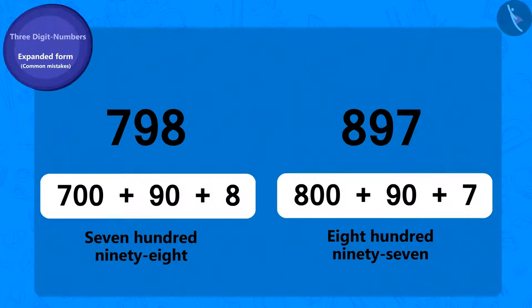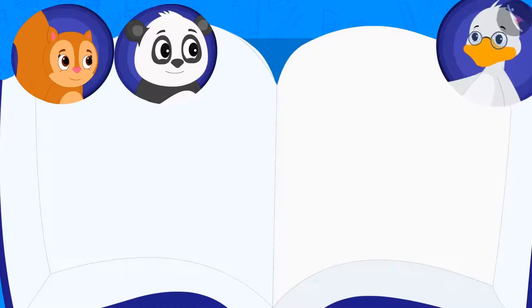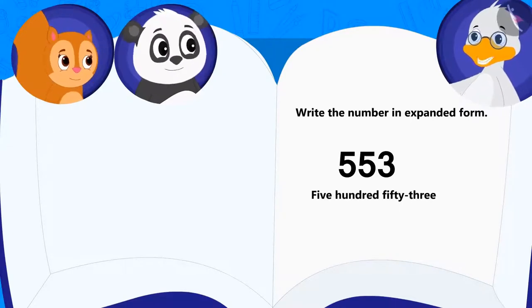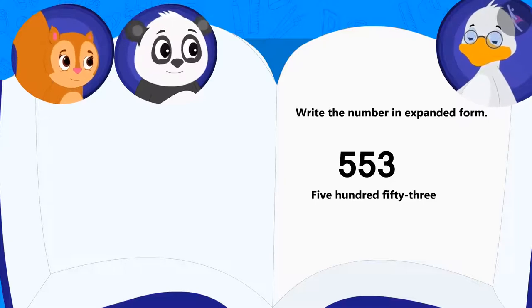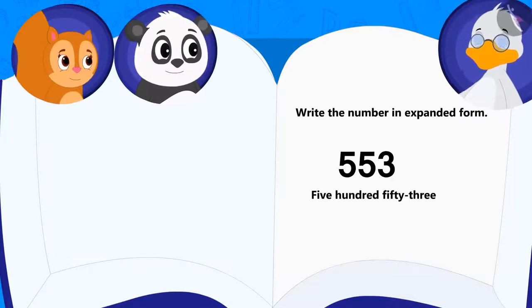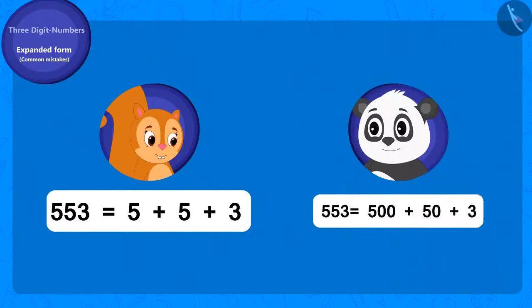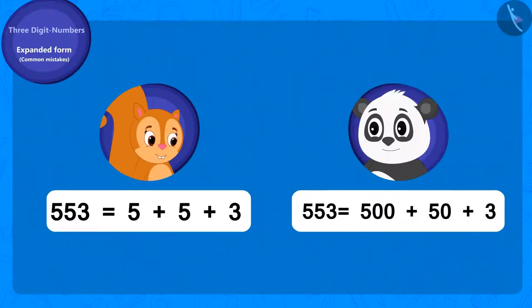Uncle says to Golu: here is my last riddle. Can you write the expanded form of this number? Uncle asked Chanda and Golu. Chanda gave this answer, and Golu's answer is this. Can you tell whose answer is correct?